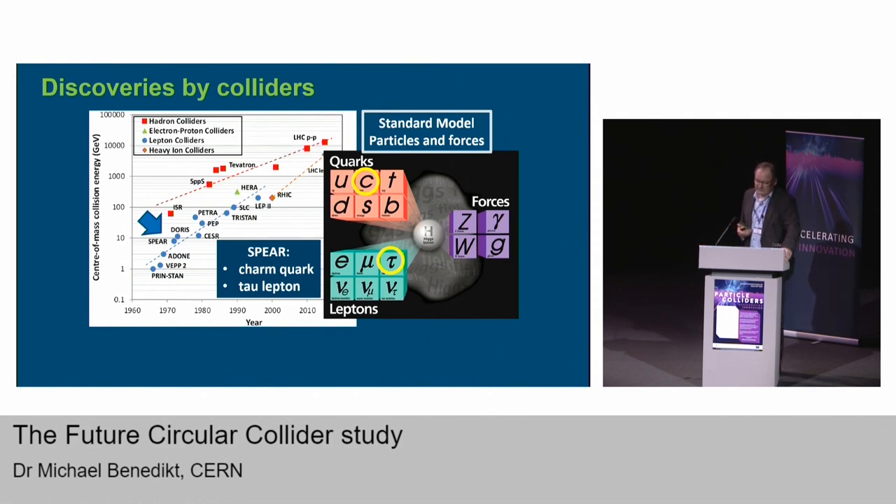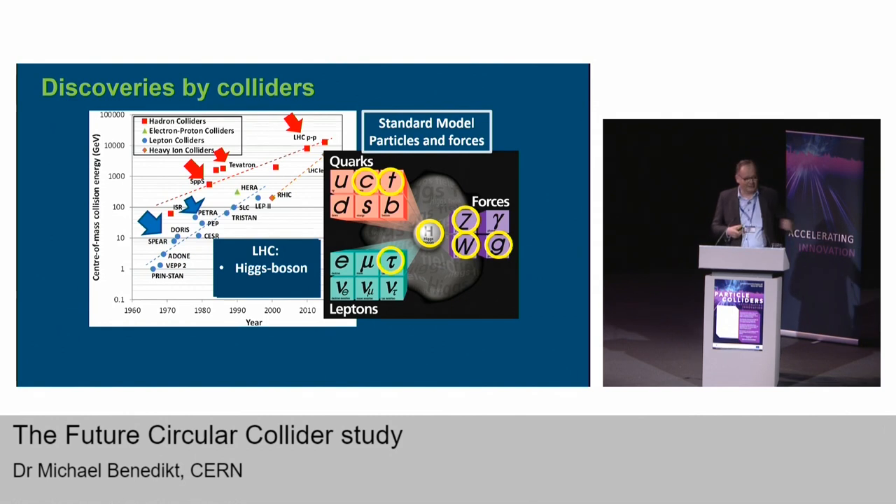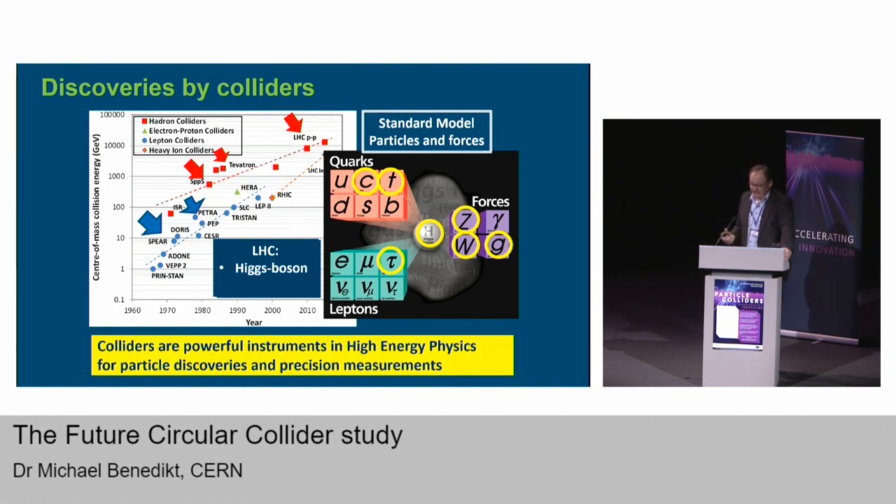Some quarks were discovered at SPEAR, afterwards at PETRA in Germany the gluon — representing the force between quarks — was found. Then at the SppS, a collider built at CERN in the 70s, we discovered the Z and W bosons for the weak interactions. Later at the Tevatron in the US, a proton collider, we discovered the top quark. And as we just saw in the movie, the Higgs particle was discovered at the LHC a few years ago. Colliders are clearly very powerful instruments in high energy physics.